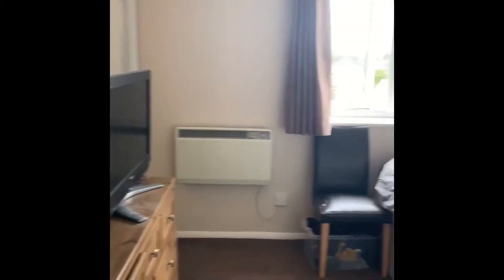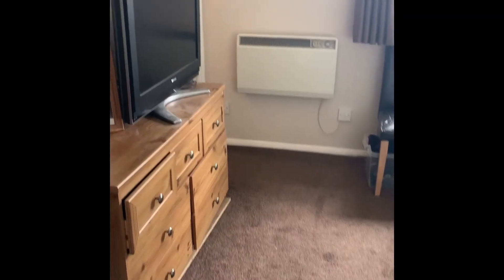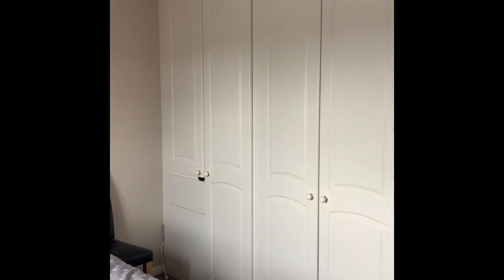Then to the right we've got the master bedroom — a nice good sized double bedroom with carpet flooring and a rear aspect double glazed window. You've got built-in storage, similar to the second bedroom.